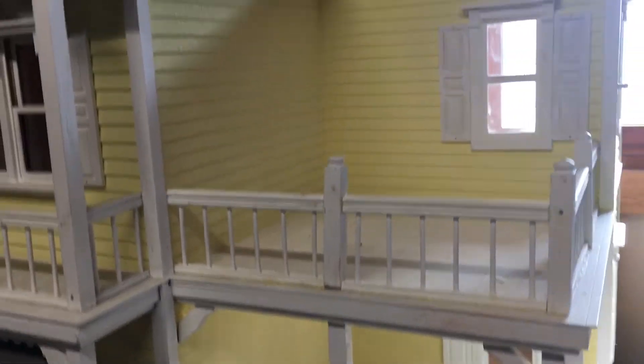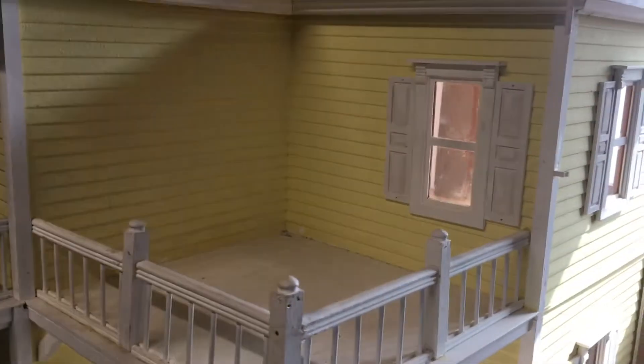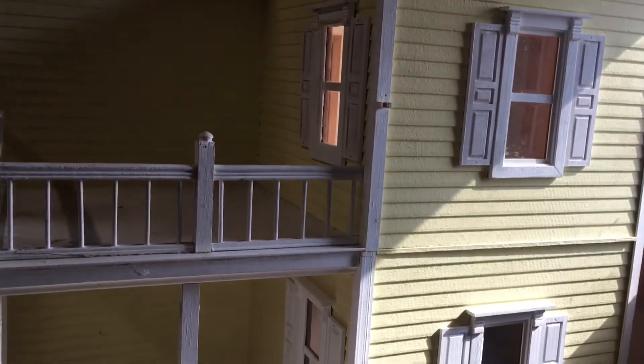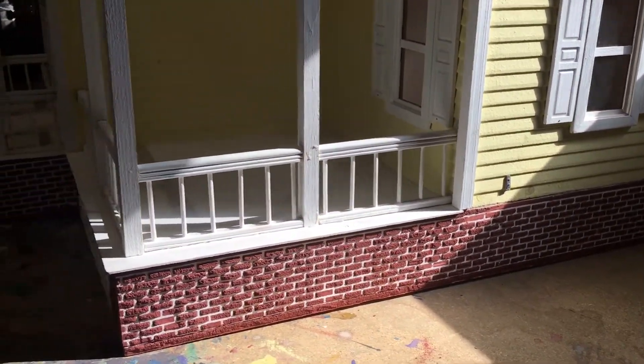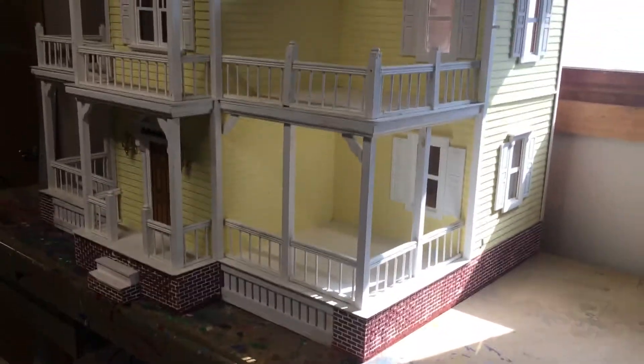Overall, the exterior needs a fresh coat of paint. My plan is to keep it yellow, but I think the house needs some more color. That is the exterior of the home and next we will head inside.